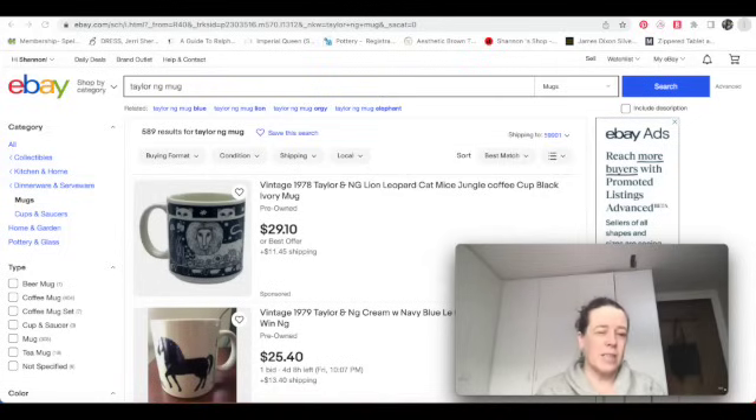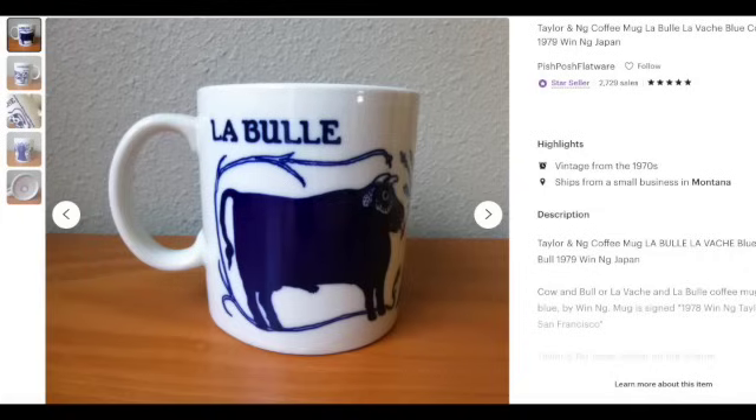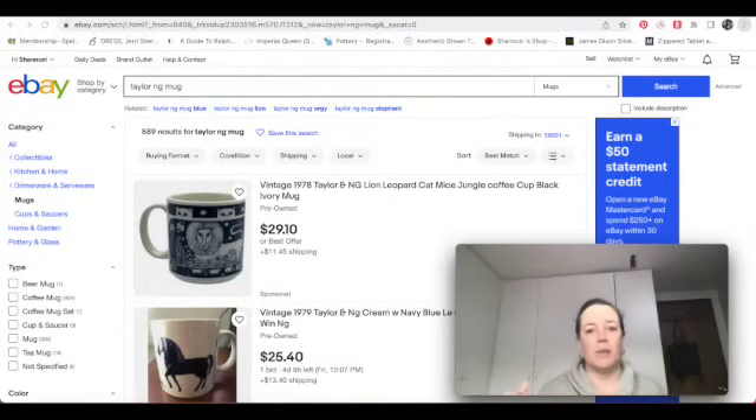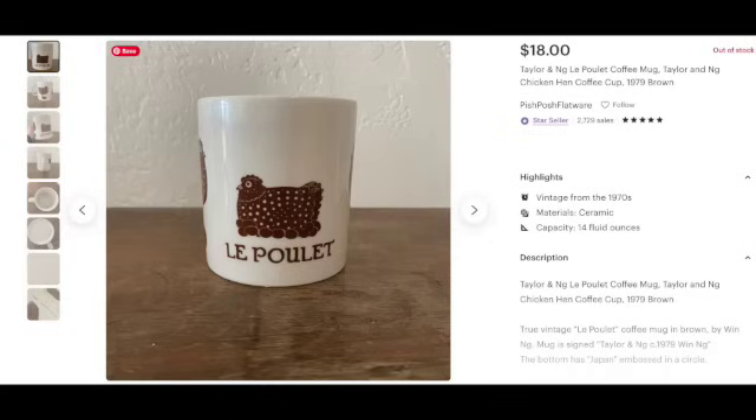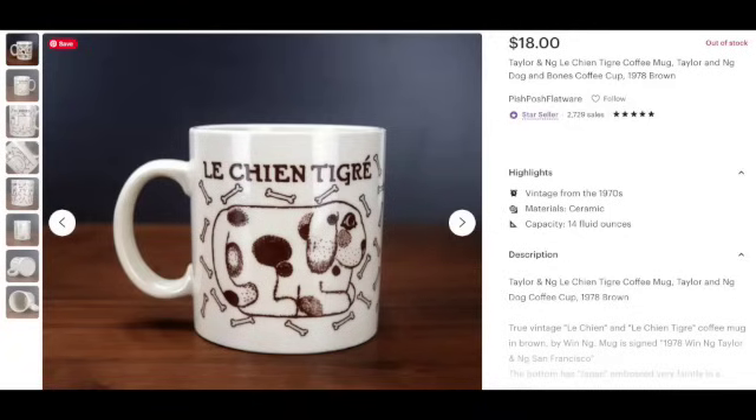The next highest one I sold was a frog — that sold for $45 — and I also sold one that was a bull for $39. I also sold the chicken for $18, the pig for $36 but that was with free shipping so maybe take $10 off, and then the dog one is fairly common. I've found and sold it twice, both times for $18.